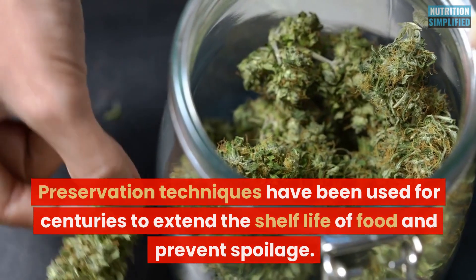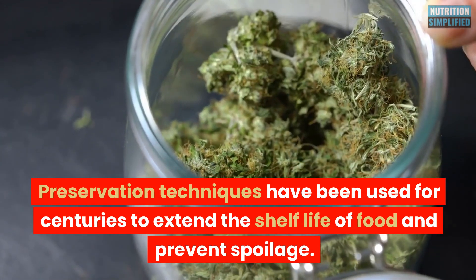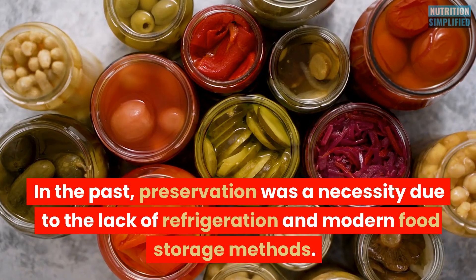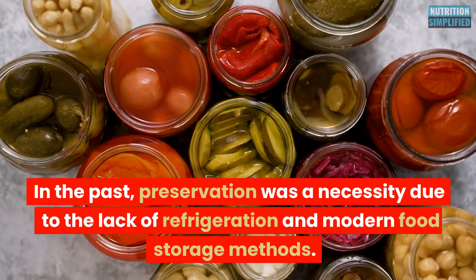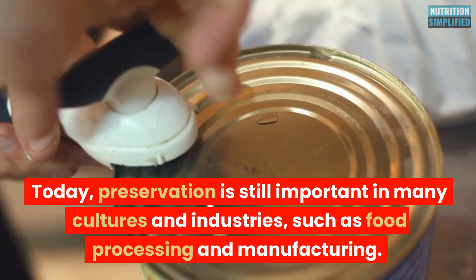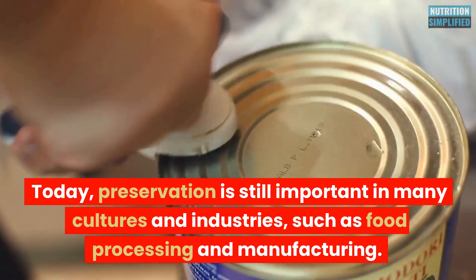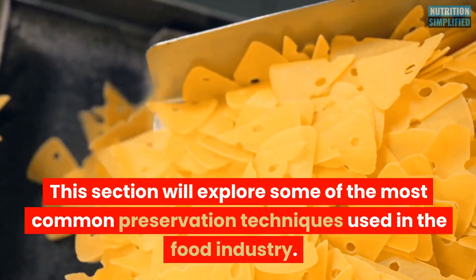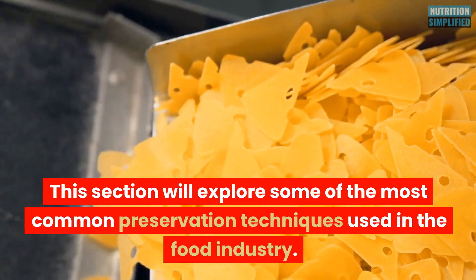Preservation techniques have been used for centuries to extend the shelf life of food and prevent spoilage. In the past, preservation was a necessity due to the lack of refrigeration and modern food storage methods. Today, preservation is still important in many cultures and industries, such as food processing and manufacturing. This section will explore some of the most common preservation techniques used in the food industry.